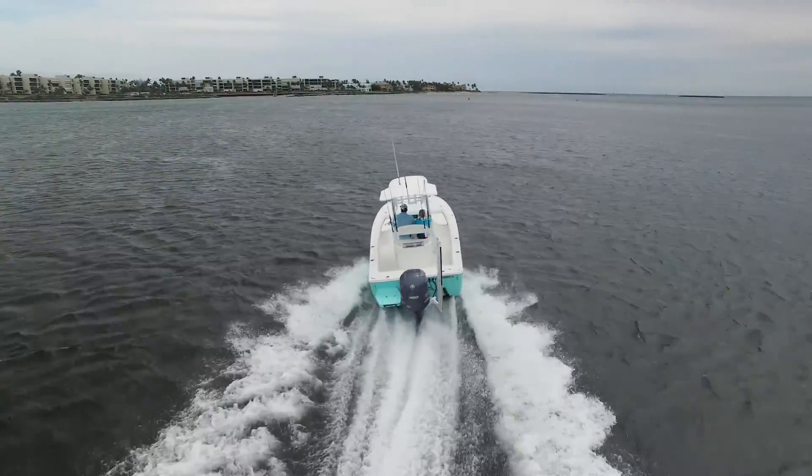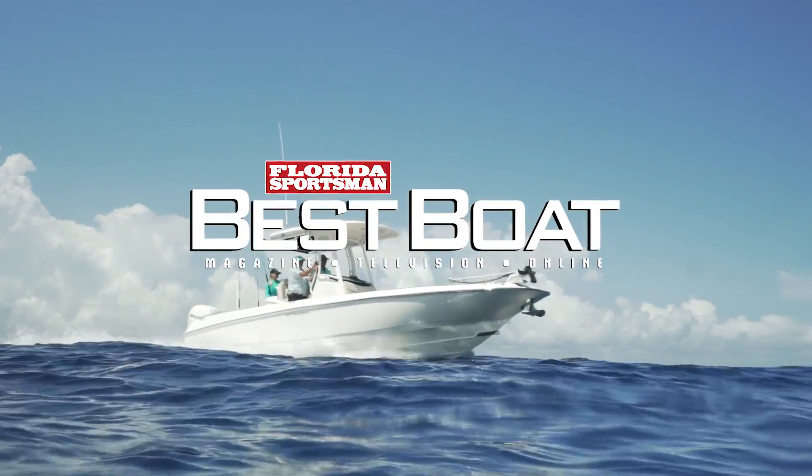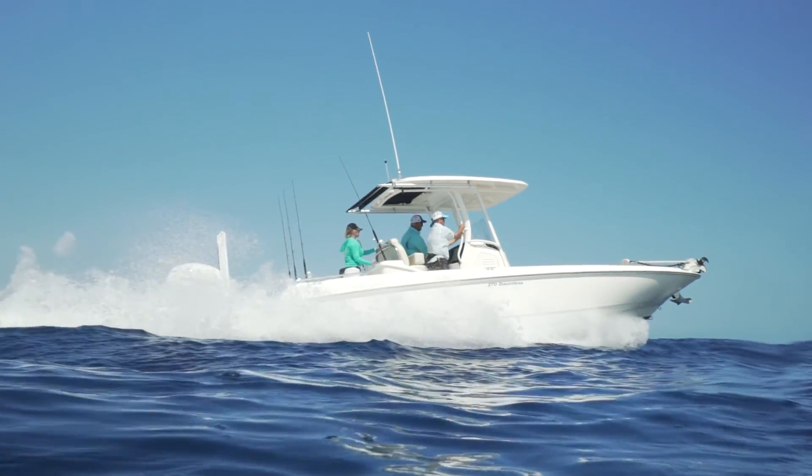When we come back, host George Labonte and Rick Riles check out a boat that can fish hard yet has plenty of luxury amenities — the Boston Whaler 270 Dauntless.